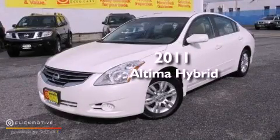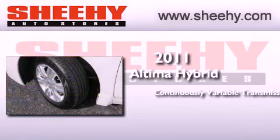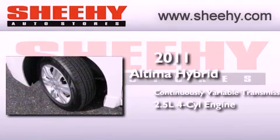This is a 2011 Nissan Altima Hybrid. This four-door sedan has a continuously variable transmission and an inline four-cylinder engine.